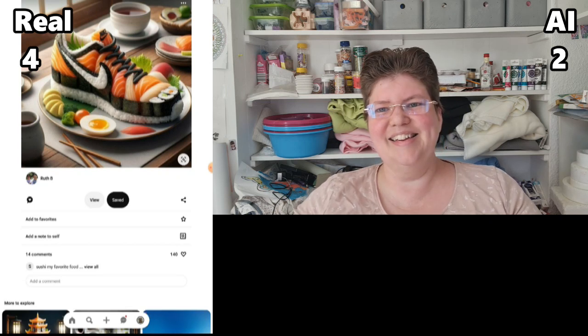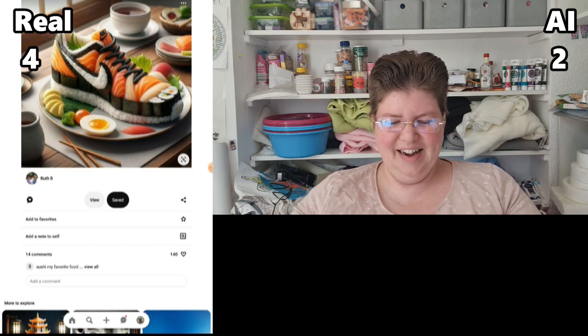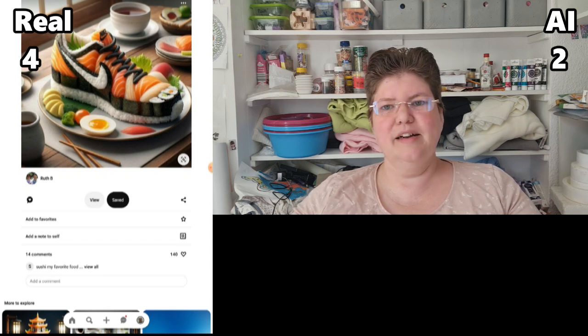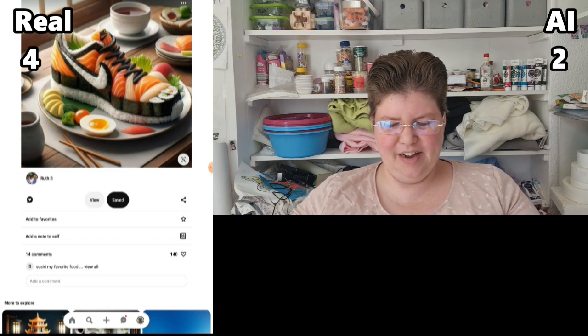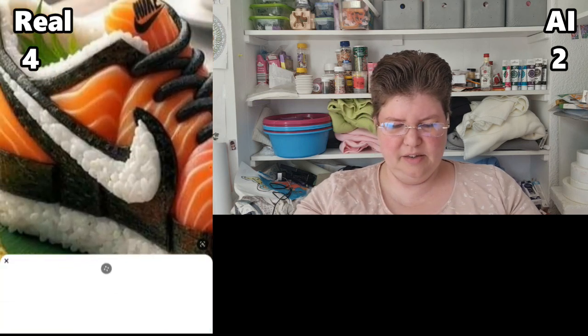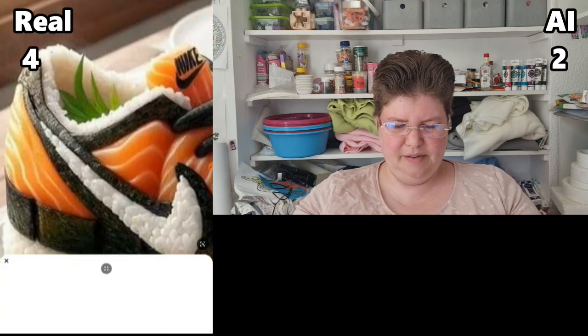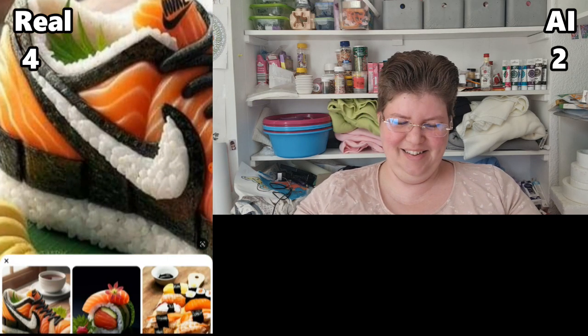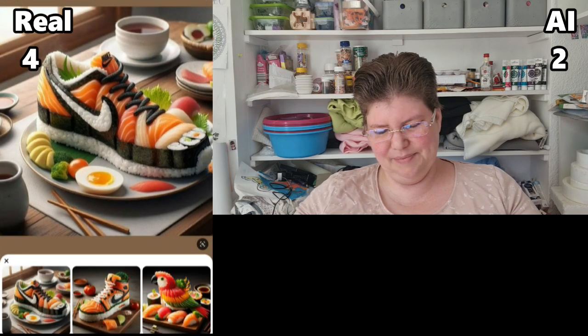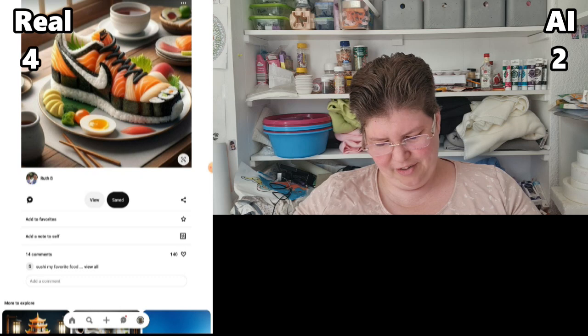Okay, this isn't a cake, but I thought it was funny — it's like a sushi shoe, clearly fake. What is that coming out of the shoe? It doesn't make any sense. Even if this is made out of salmon, it's clearly not real.